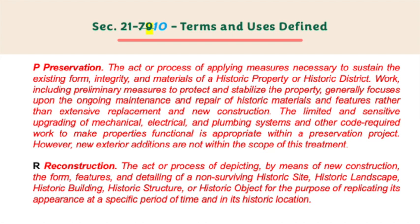P: Preservation — the act or process of applying measures necessary to sustain the existing form, integrity, and materials of a historic property or historic district. Work, including preliminary measures to protect and stabilize the property, generally focuses upon the ongoing maintenance and repair of historic materials and features rather than the extensive replacement and new construction. The limited and sensitive upgrading of mechanical, electrical, and plumbing systems and other code-required work to make properties functional is appropriate within a preservation project; however, new exterior additions are not within the scope of this treatment.